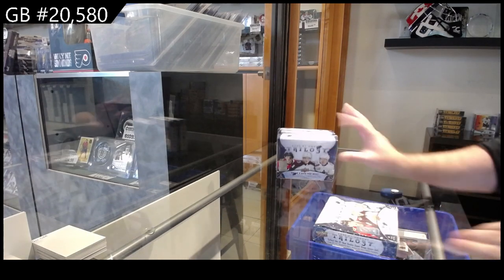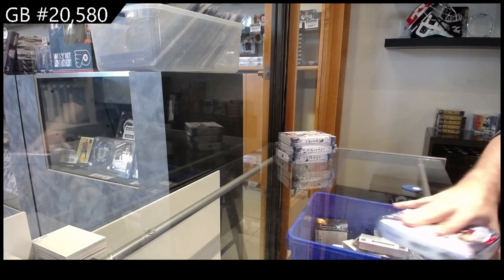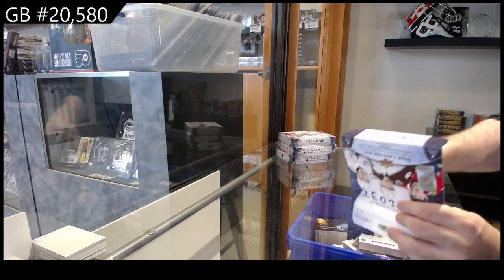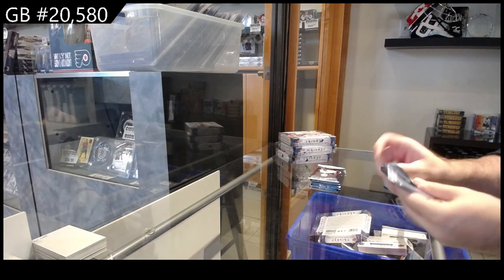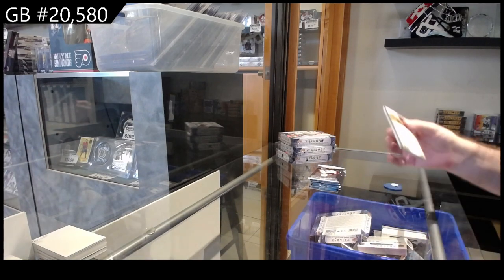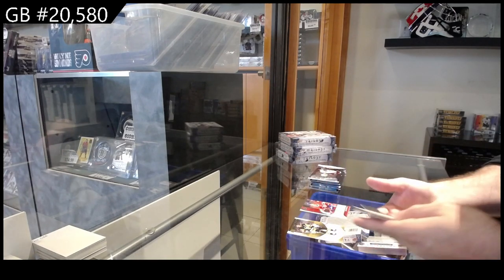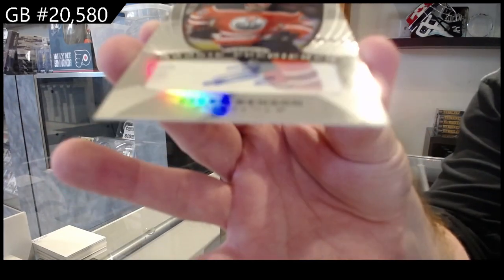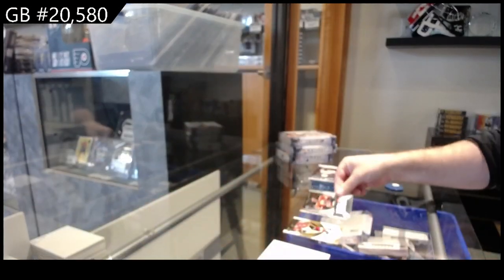We've got the four box trilogy break at $20,580. We got our renditions of Evans for Montreal, and a rookie premieres auto of Benson for the Oilers — $3.99. Tyler Benson for the Oilers.